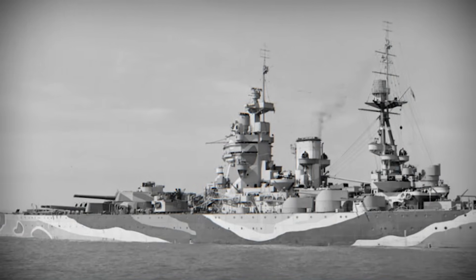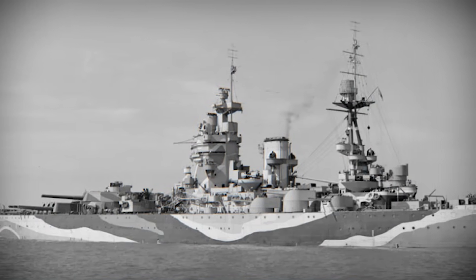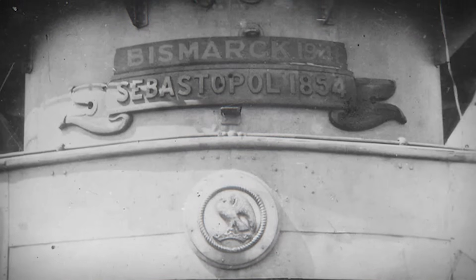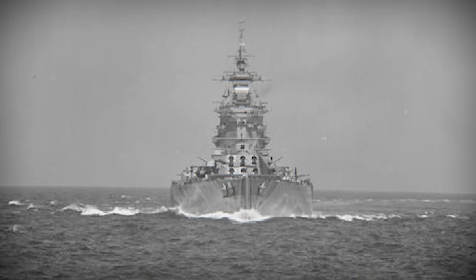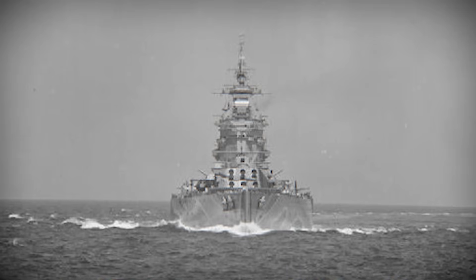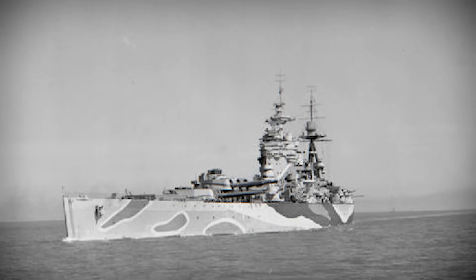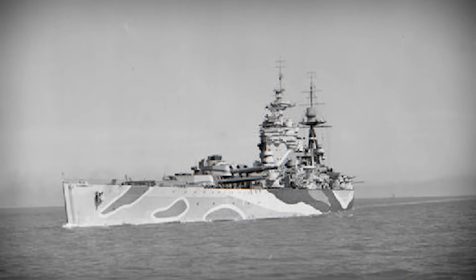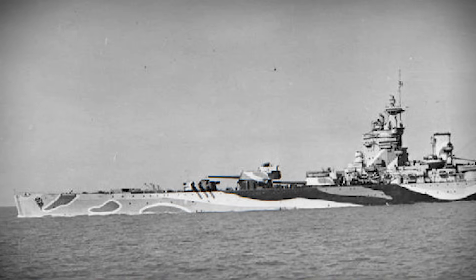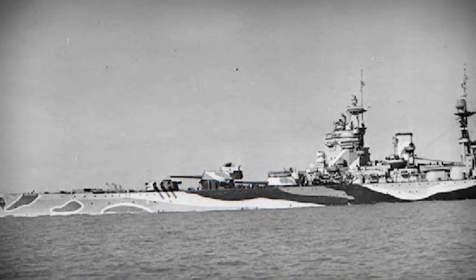HMS Rodney is a ship that continues to capture the imagination of naval historians, enthusiasts, and even model makers who dreamed of her as boys. While most people know her for her decisive role in the sinking of Bismarck, there is much more to her story. In this feature, we explore what set Rodney apart from her sister ship HMS Nelson, examining her unique design, capabilities, and the subtle differences that often go unnoticed. From crew accounts to operational quirks, we aim to uncover the elements of Rodney's history that make her not just a battleship, but a remarkable symbol of British naval power.